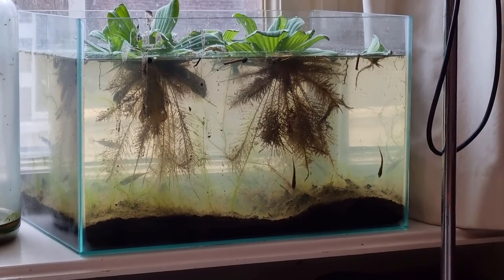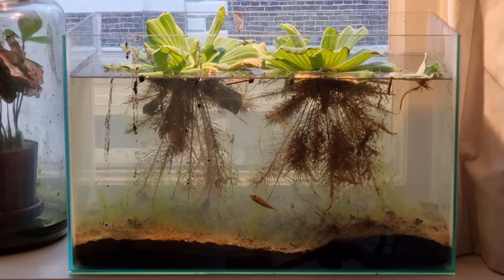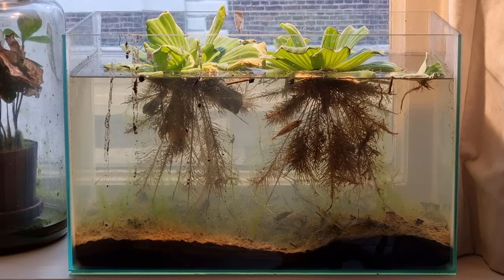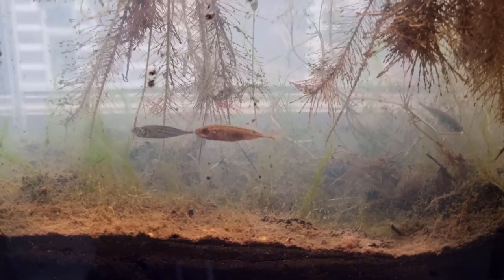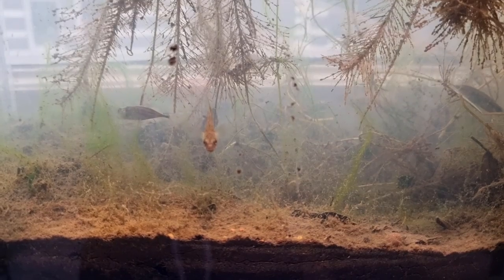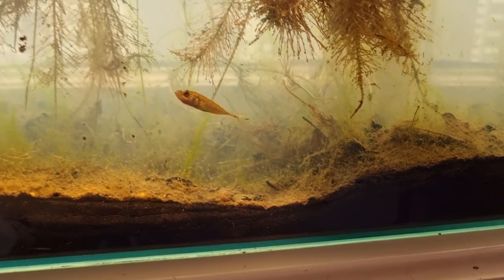Maybe I'll be able to make a proper setup for sticklebacks in which they might even breed. But for now, this is just a little winter project. I do really enjoy watching these tiny fish swimming around on the windowsill. They are closely related to seahorses and sea needles, the latter of which I actually kept in an aquarium as well. They're pretty unique looking, quite different from a lot of other freshwater fish. It's also the smallest freshwater fish native to the Netherlands — and also the most beautiful fish.